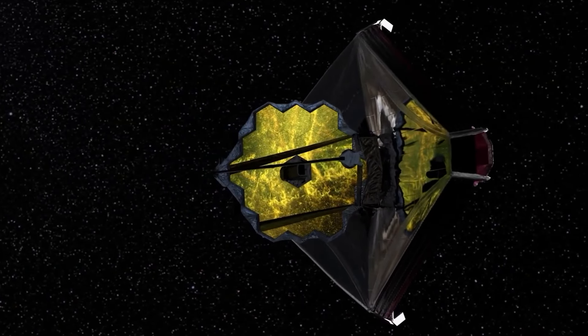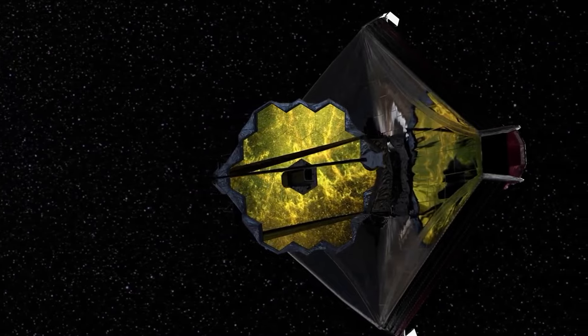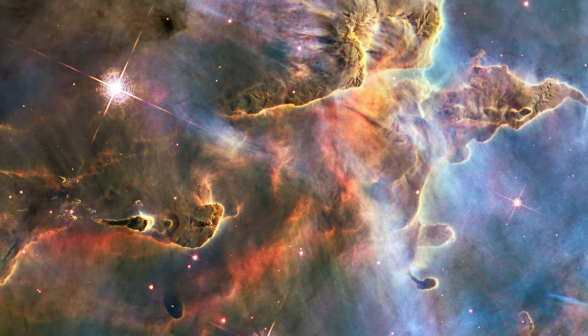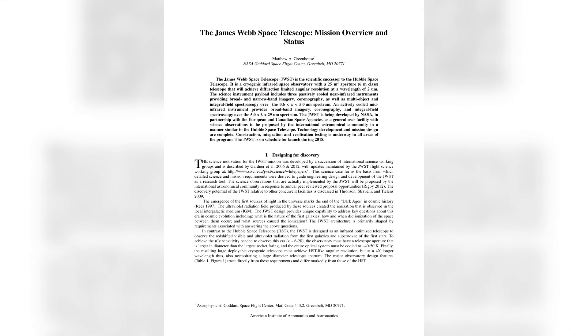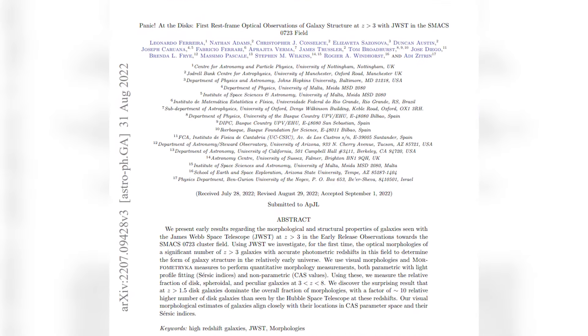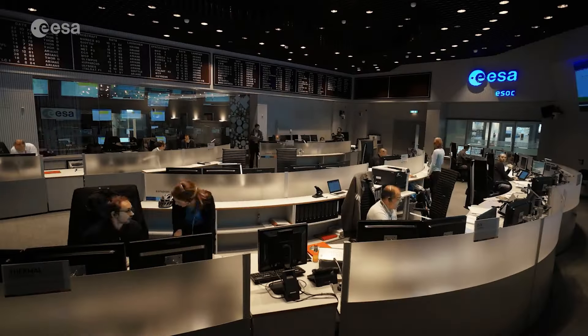The James Webb Space Telescope has provided scientists with even more dazzling and awe-inspiring images of the cosmos than astronomers expected. Some of these images have left astronomers and cosmologists quite confused. A flood of astronomical papers has been published since the revelation of these images and data from the JWST, and a few of these papers have caused cosmologists to panic.